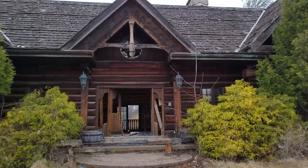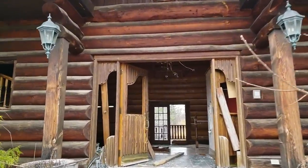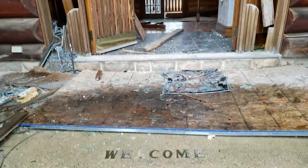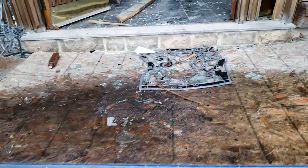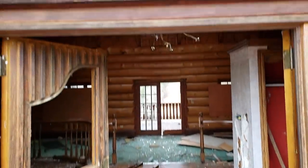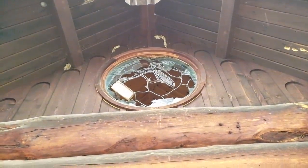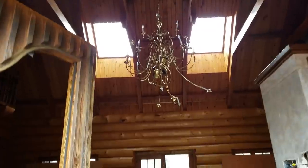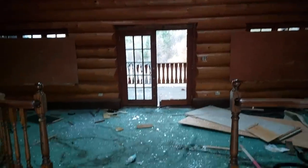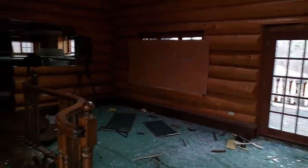Okay guys, here we go. We're going inside because it's raining right now. We got a welcome sign welcoming us in. There's a piece of stained glass right off the bat that's been kicked out or removed. This place is wide open - no questions, no sneaking around. It's just wide open and it's big.